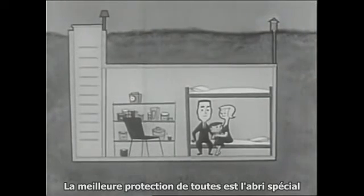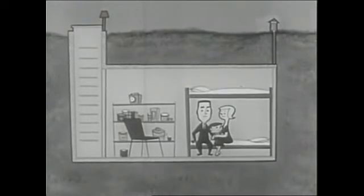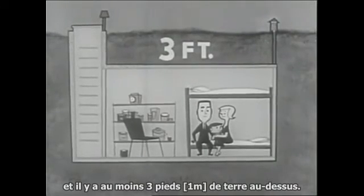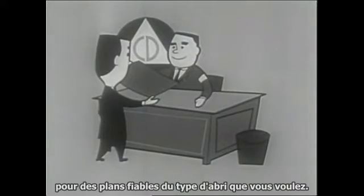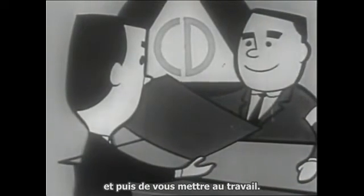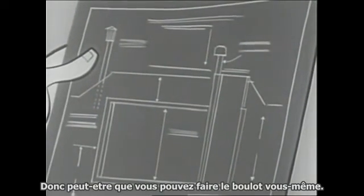The best protection of all is the special shelter built according to specifications of your local civil defense organization. This has an air filter to allow ventilation but keep dust out, and it has at least three feet of earth over it. It would be a good idea to go right now to your local civil defense office to secure plans for the type of shelter you want and then get busy on construction. Plans are simple, using standard materials, so maybe you can do the job yourself.